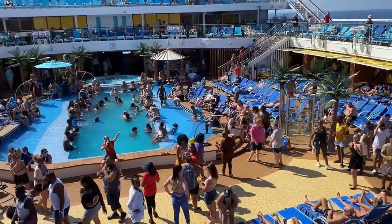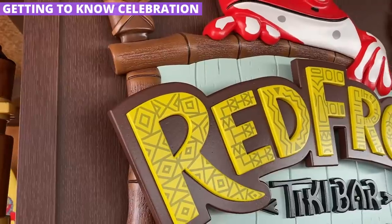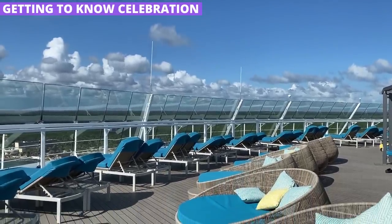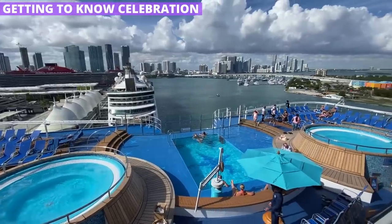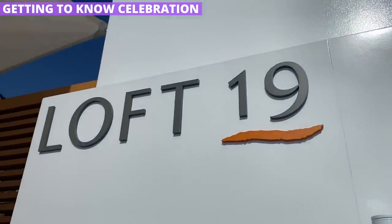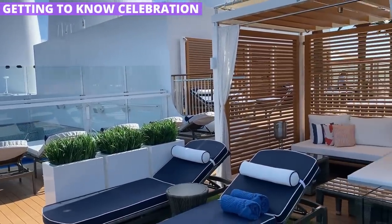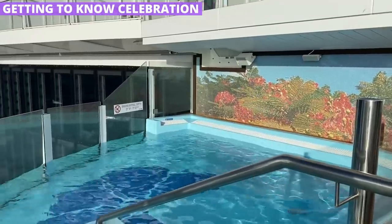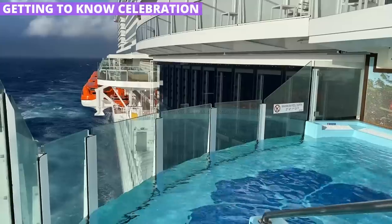Let's start with the outdoor decks. You have the main pool area with the pool and the two-story Red Frog Tiki Bar. But then you also have the largest Serenity deck that I've ever seen. There are also other pools at the back of the ship on both deck 16 and deck 8, all open to everyone. For more private spots, Celebration has Loft 19 at the very top of the ship, where you can pay a hefty $500 a day to rent a private cabana. There's also a private Loft 19 pool, and Havana cabins with their own private pool that offered the best views of any pool on the ship.